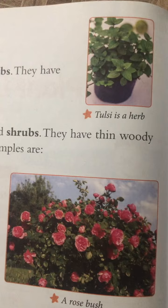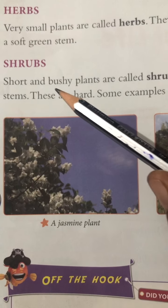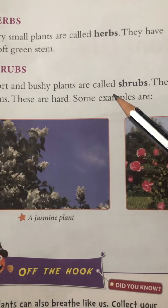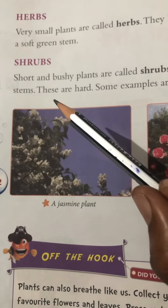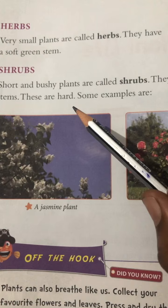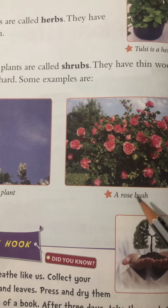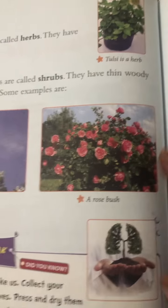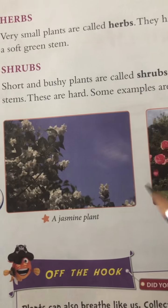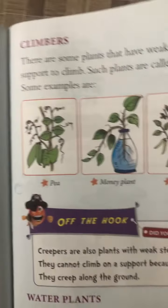Next topic: shrubs. Short and bushy plants are called shrubs. They have thin woody stems and these are hard. Some examples are jasmine and rose bush. Their stems are hard.